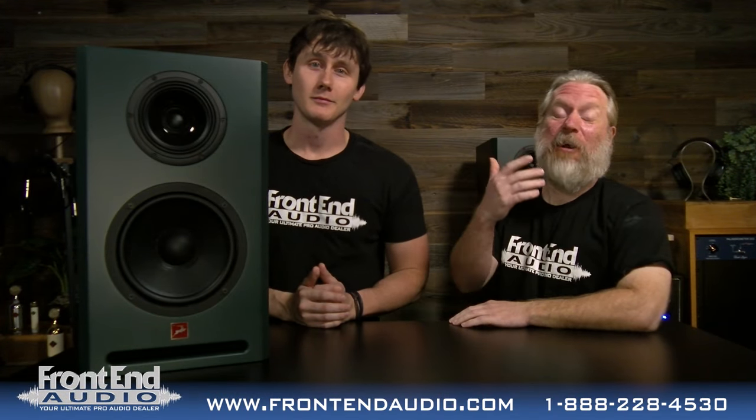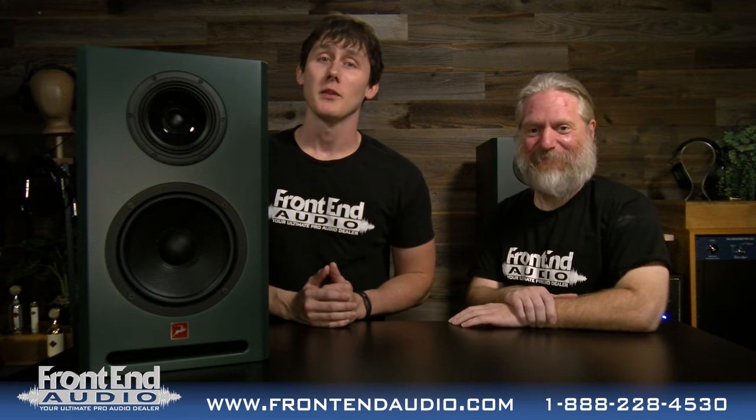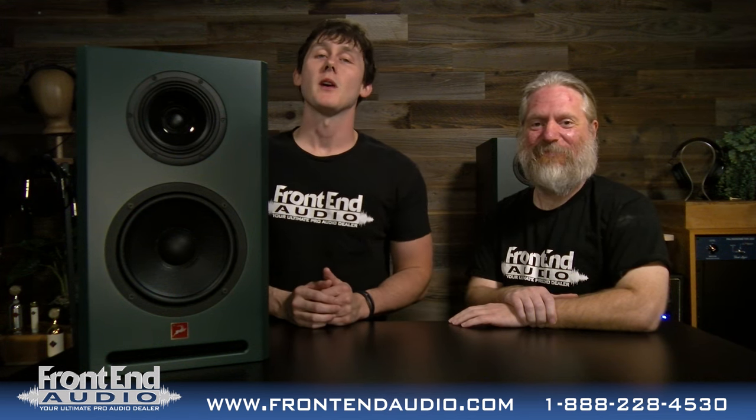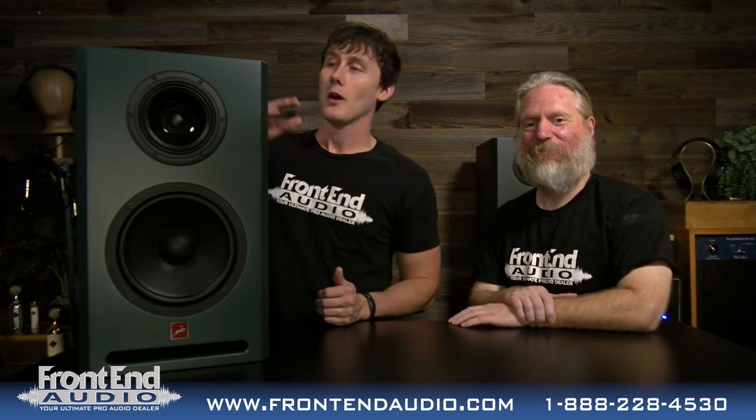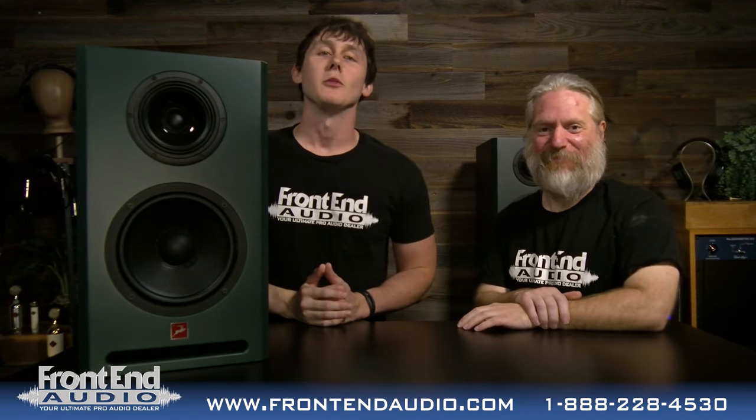Hey, I'm Wes at Frontend Audio. And I'm Ryan with Frontend Audio. And we're here to announce the new giveaway that we're doing for the month of October. We've teamed up with the fine folks over at Antelope Audio to give away a pair of these bad boys, the Atlas i8 studio monitors.